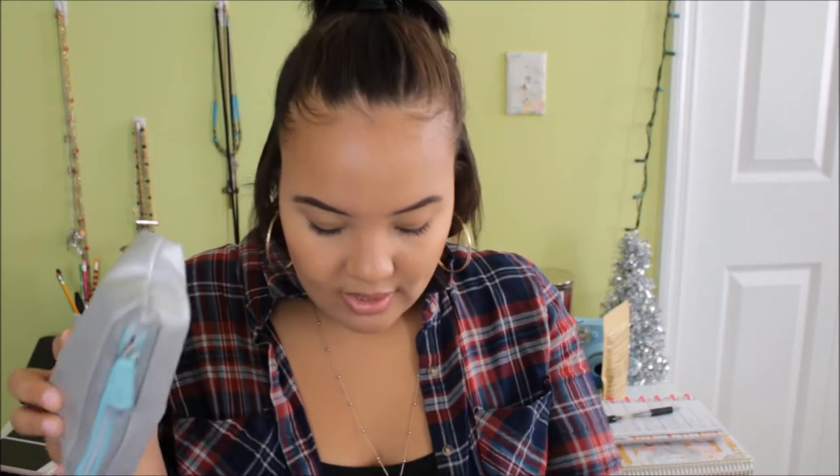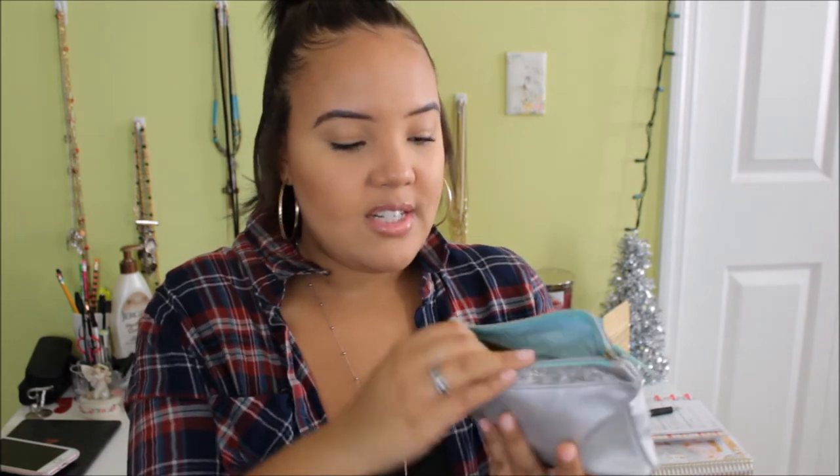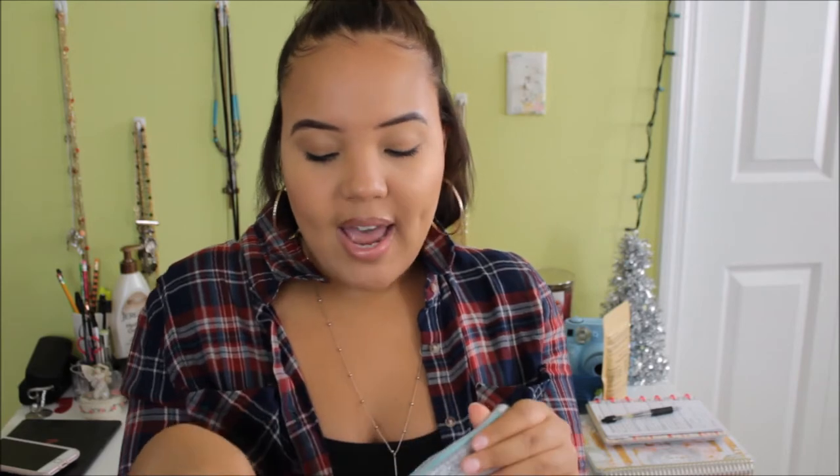Moving on to the bigger portion, I have my makeup bag — this bag is just from Ipsy. Here's all the stuff that I carry in it. If you guys want a what's in my travel makeup bag video, definitely let me know. But I just like to have a few lip liners, some powder, a nail file, and some bobby pins — just regular things that when you're out and about you wish you had with you.